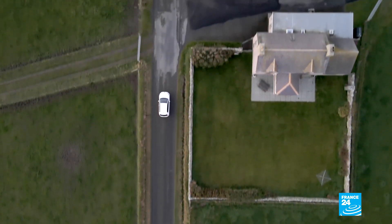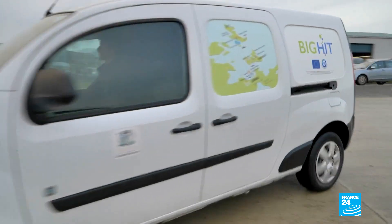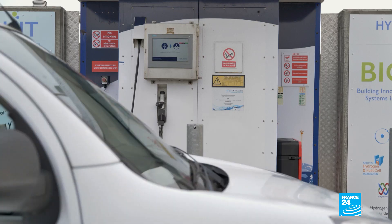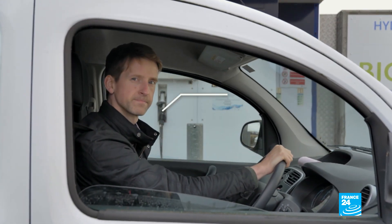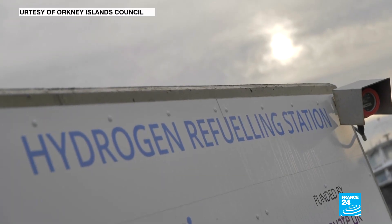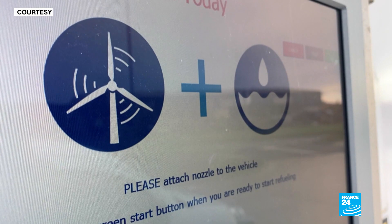At times we have too much renewable energy generation, so rather than wasting the energy, we decided to look at innovative ways we could try and use it. We're standing here at the hydrogen refueling station, and what we're doing here in Orkney is very specifically producing green hydrogen.